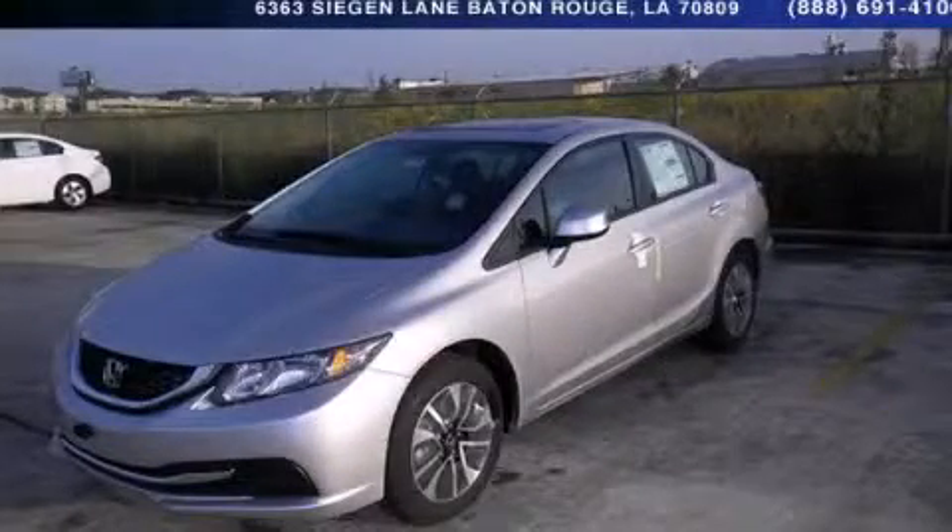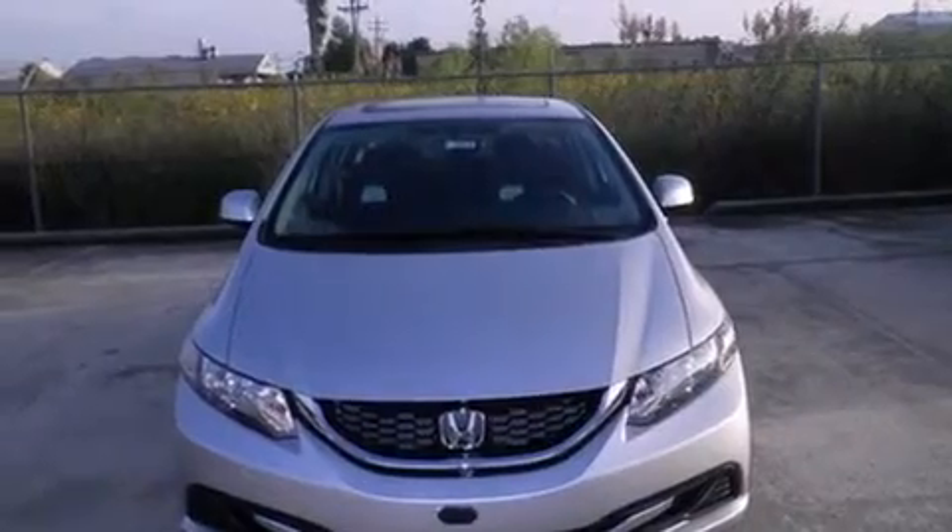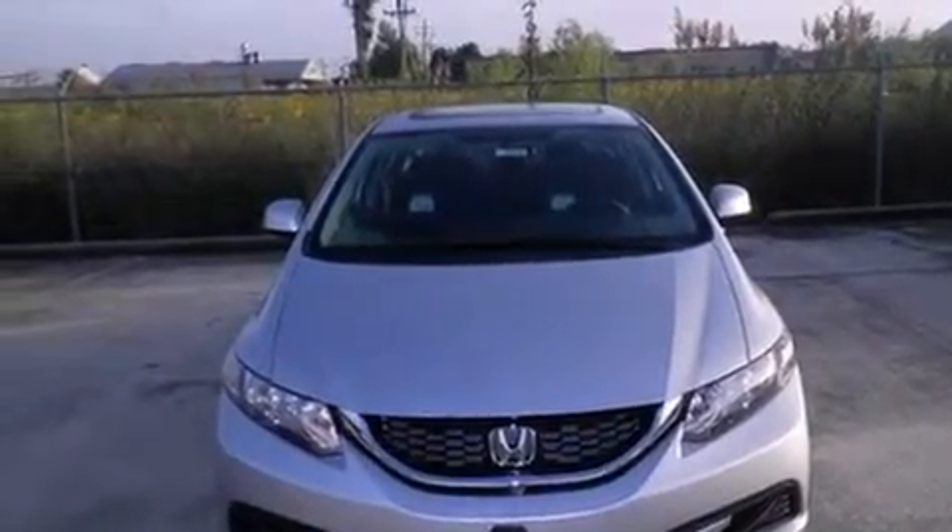This is a brand-new 2013 Honda Civic. It has a 1.8-liter 4-cylinder engine and a 5-speed automatic transmission.